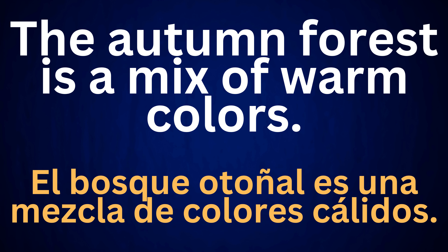The autumn forest is a mix of warm colors. El bosque otoñal es una mezcla de colores cálidos.